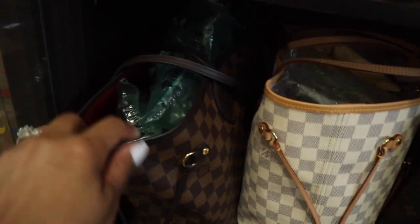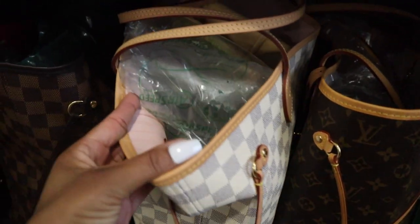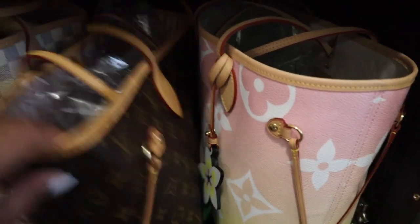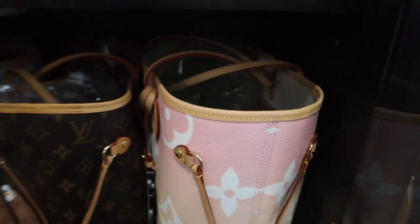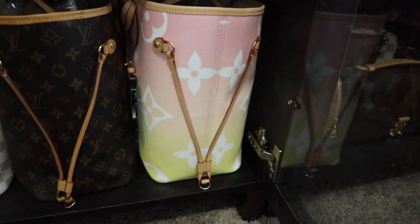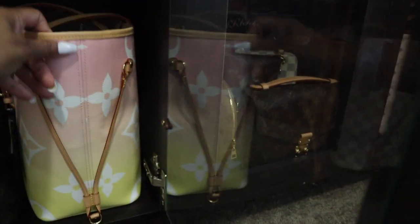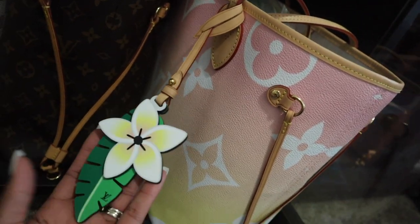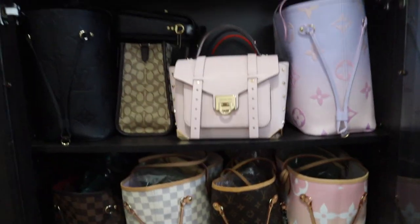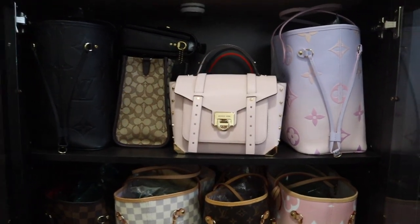Down here we have our classics. I have the DE with the red interior, the Damier Azur with the pink rose ballerine interior, and the monogram which also has that pink interior. Over here we have the By the Pool collection — I call it pink lemonade, and that's literally the name of the bag. I really love the cute little charm that came on the front — it makes you think about vacation and drinking pink lemonade. That is everything in my second cabinet.